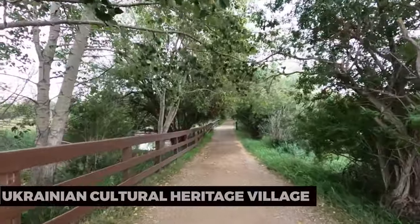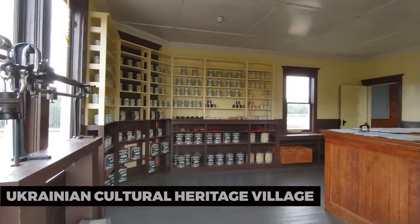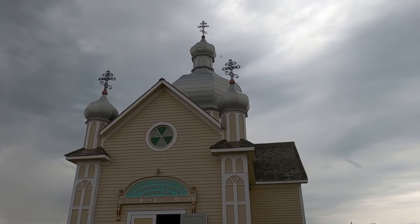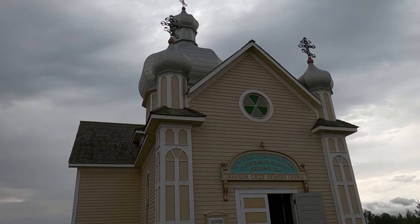Ukrainian Cultural Heritage Village. Discover the vibrant Ukrainian heritage of the region at the Ukrainian Cultural Heritage Village. It's an open-air museum featuring historical buildings and interpreters in traditional clothing, creating an authentic experience of early Ukrainian settlement in Alberta.